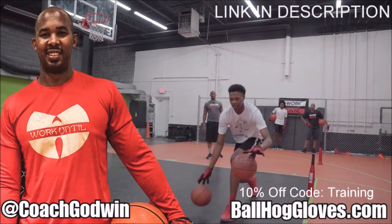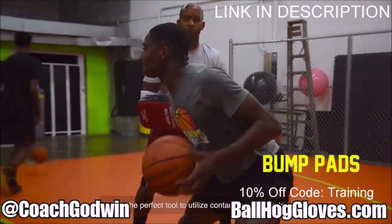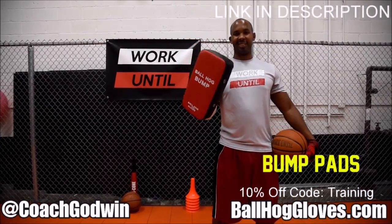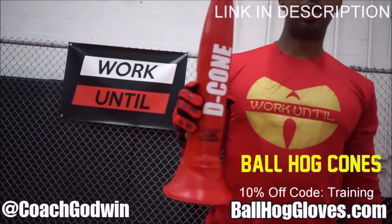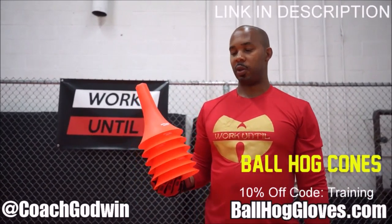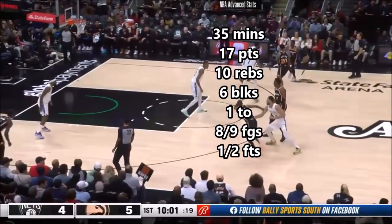This is coach Karan Godwin and these are the Ball Hog Gloves training products. We have everything you need from ball handling gloves, bump pads, shooting eggs, and cones. Go to ballhoggloves.com.